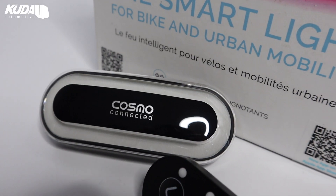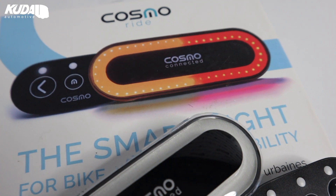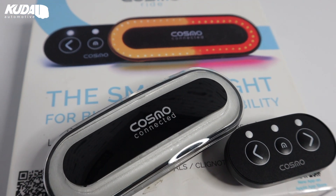The Riding Remote also links up with the Cosmo Connected app, meaning you can plan your journey and share your ride with friends and family so you can be safer when you're out and about. If you like the look of the Cosmo Ride & Remote, you can find it on our website for just $64.95 plus VAT.